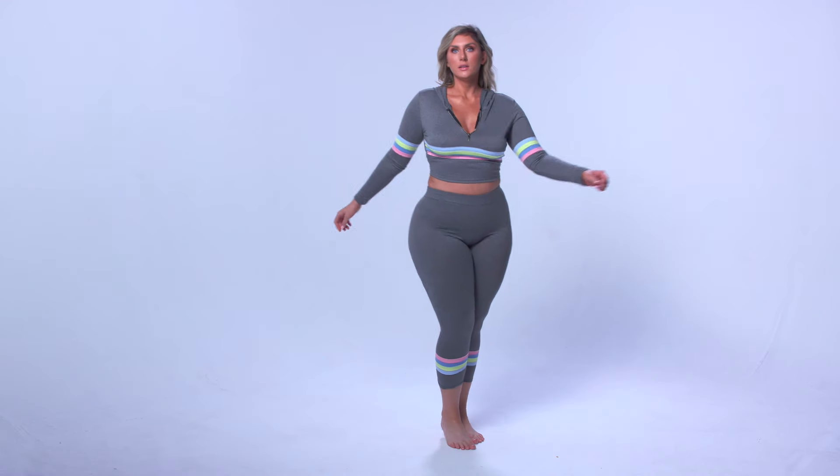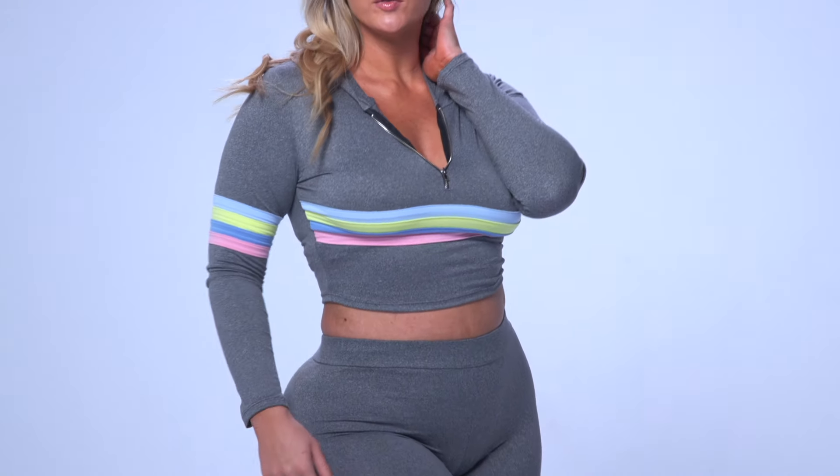Starting with this super cute two-piece set. It's a Sunny striped lounge set. It's so cute. I love how it's got the long sleeves. You have the zipper here. And who doesn't love a two-piece set? It totally makes things easy — you're not having to match anything. You can just grab and go.